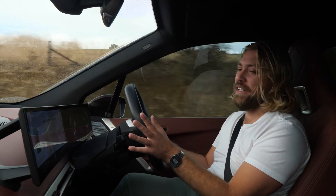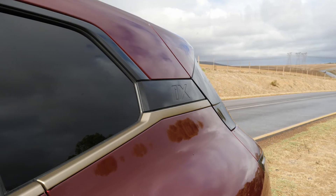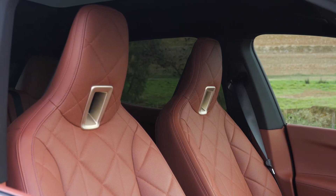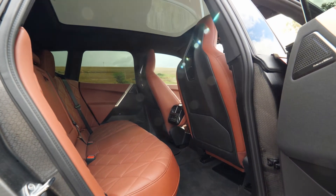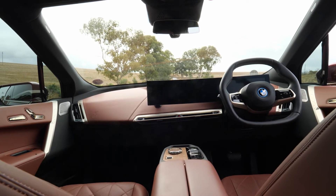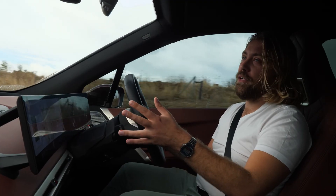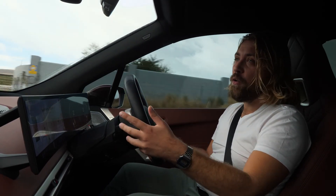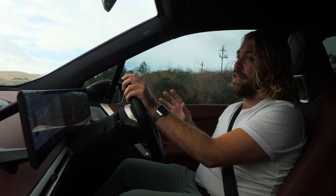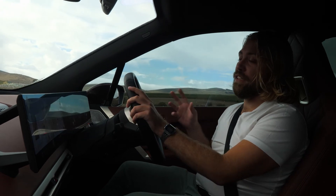The BMW iX is truly a commendable car. I didn't expect to enjoy it as much as I did during my time with it, but I really do like it. It does have quirks and some interesting bits, but as a package it works quite well. I'm looking forward to the rest of BMW i's lineup arriving in South Africa — the i4 and so on. Because if this is just a taste of what a BMW electric car is going to be like, I think we can look forward to some great vehicles in the future.